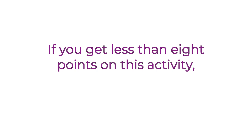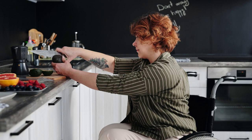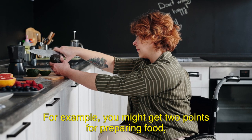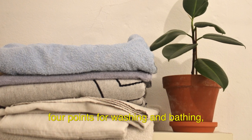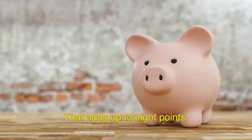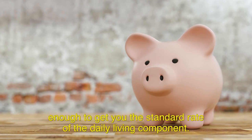If you get less than 8 points on this activity, then you'll also need to get points on at least one of the other daily living activities to qualify. For example, you might get 2 points for preparing food, 4 points for washing and bathing, and 2 points for making budgeting decisions. That adds up to 8 points — enough to get you the standard rate of the daily living component.